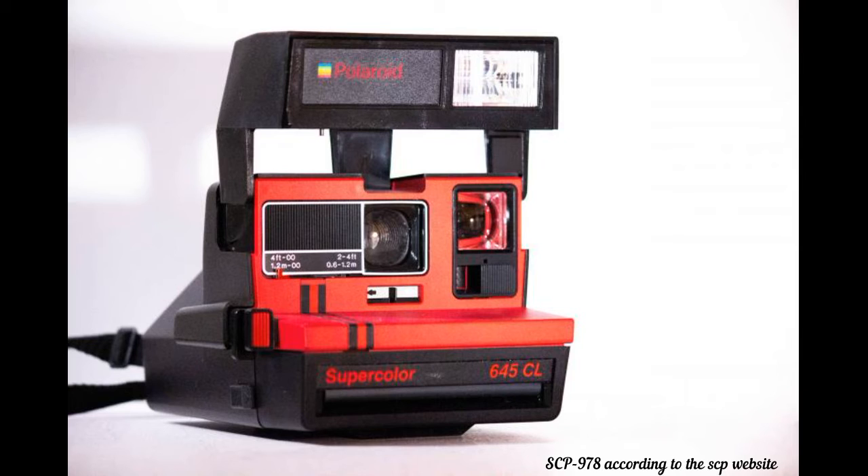Subject: Kitten. Photographed activity: Being held for the picture by Dr. Redacted. Photo result: Data expunged. Quote from Dr. Redacted: 'I would never do that to a kitten.'